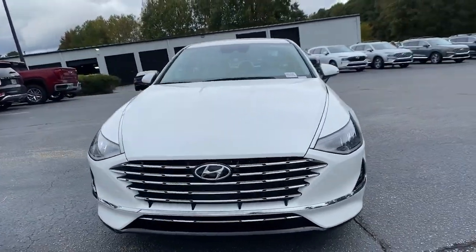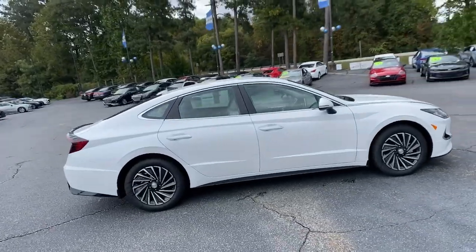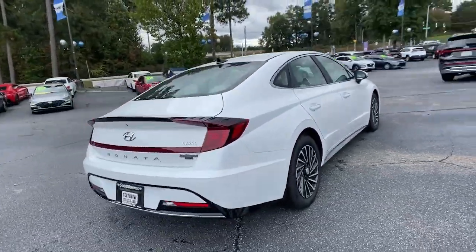Here is a wonderful 2022 Hyundai Sonata. This well-built, stylish Sonata delivers the best in family sedan comfort.